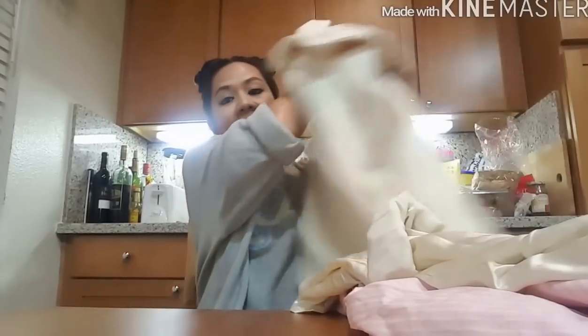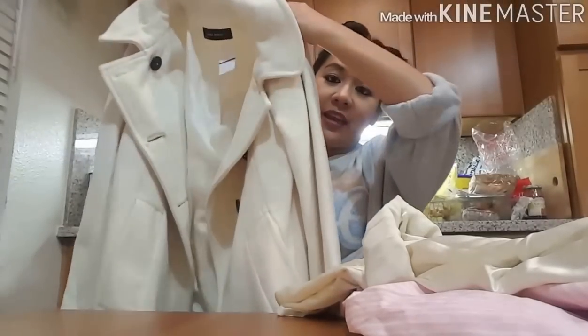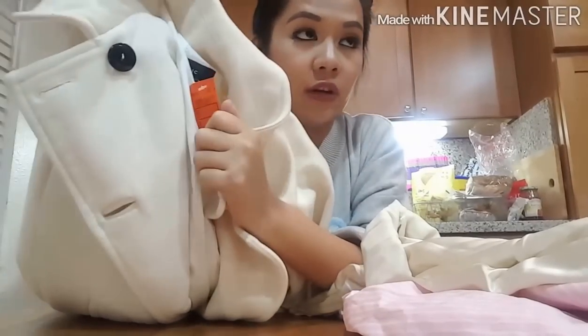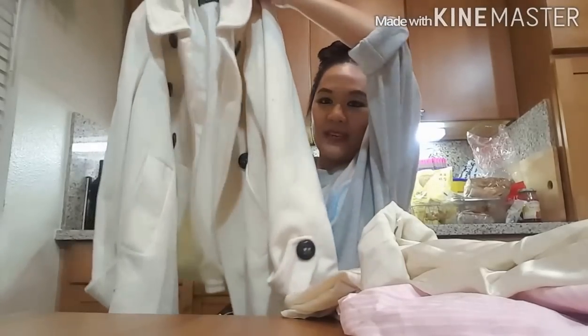And then I got this Zara na trench coat na color white. Zara siya, guys. And it is $15.99, so $16. And it's 50% off, so $8 na lang to for this cute trench. Kasi, pupunta ko sa Hawaii lang this coming November 14. Is going to be cold. So at least meron ako magagamit na bagong trench coat.